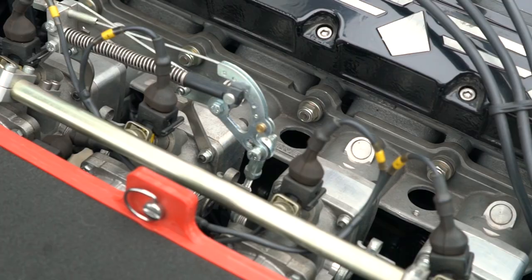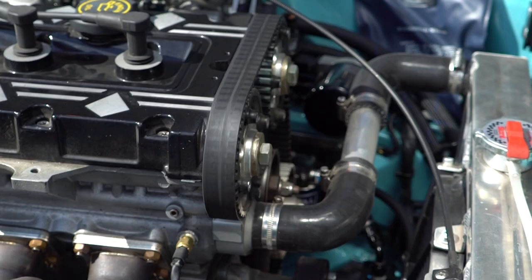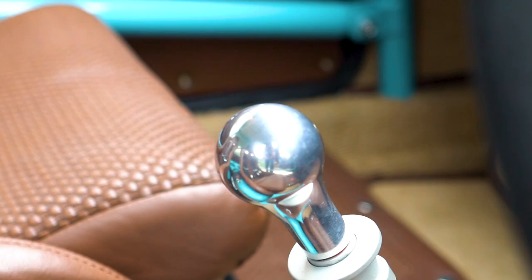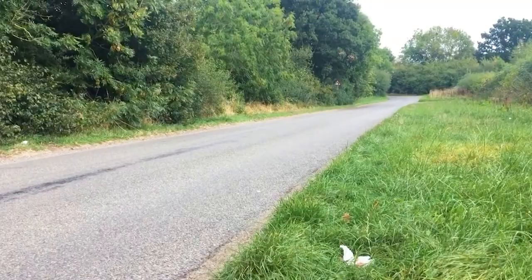Originally we were going to fit a Vauxhall red top, which would have offended even more people. We got to the stage of mocking it up in the engine bay when the owner said, 'What do you think if I get a Millington Diamond engine?' and we were all just like yes. Then mocking up the Millington, the gearbox question came up. He got over-excited talking sequential, so we went with a Sadev six-speed sequential box.